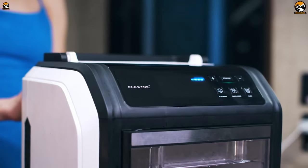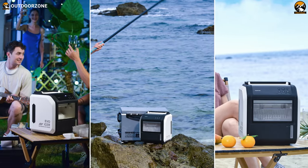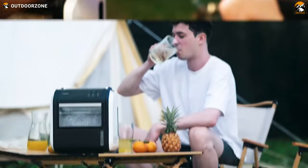Another notable feature of the FlexTail Evo is its one-touch hands-free cleaning, which allows you to clean the ice maker effortlessly without having to manually clean it.